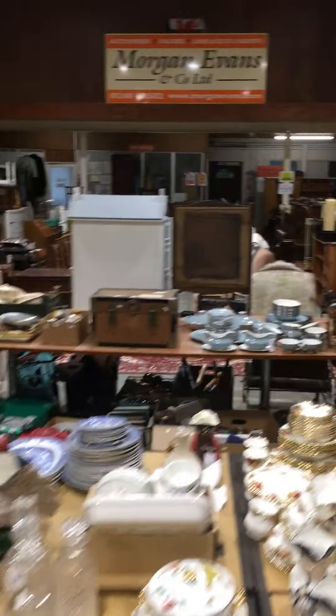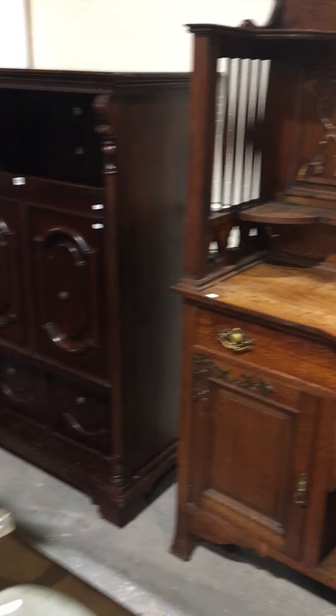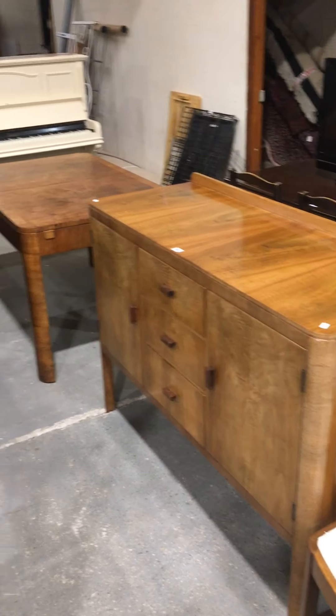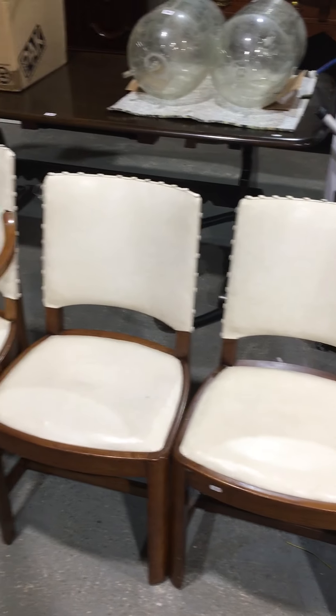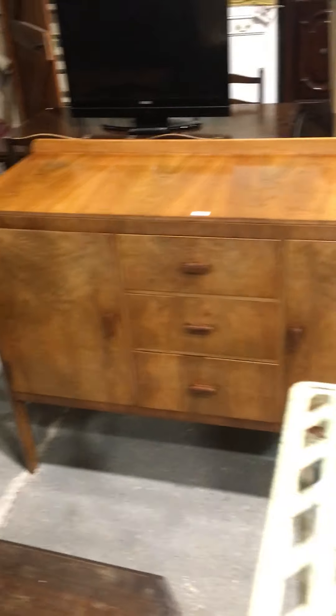And then as you can see we've got the furniture section. That lovely arts and crafts mirror-back sideboard with copper bandings, which is really nice. And then this really nice deco period Heals of London dining suite — we've got the table, the sideboard, and then the six chairs, each piece individually stamped by Heals as well.